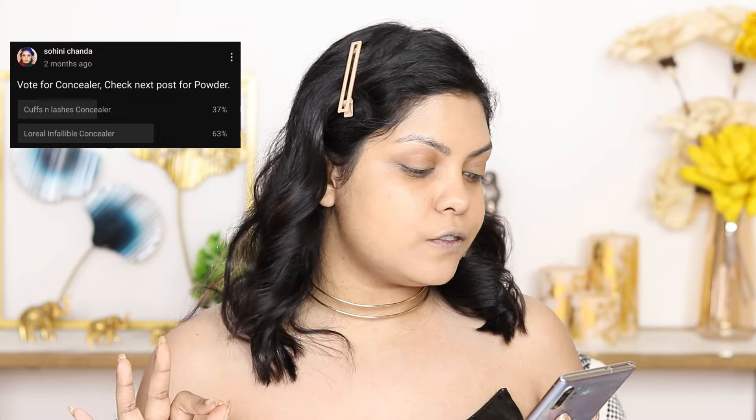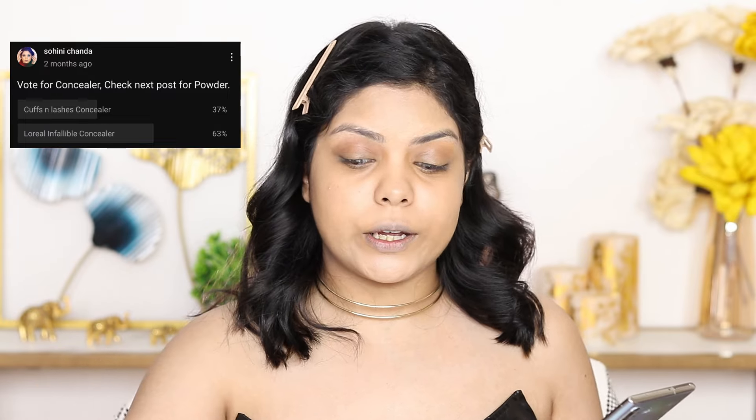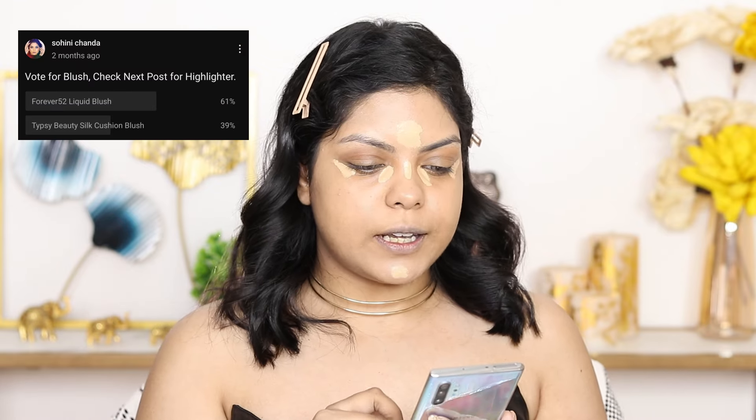Moving on to highlighting concealer. The two options were Cuffs and Lashes concealer — inexpensive, top-notch quality, made in India — and L'Oréal Infallible Concealer. 63% voted for the L'Oréal one, and I really like it for its coverage. The shade range is a bit of a bummer, but Cuffs and Lashes has beautiful shades too. Today I'm using shade 314 Beige as my highlighting concealer, applying it on the inner and outer corners of both eyes, chin, bridge of nose, and forehead.